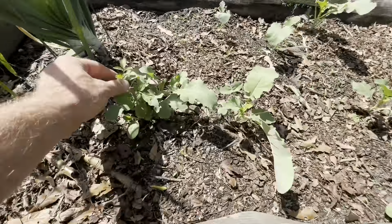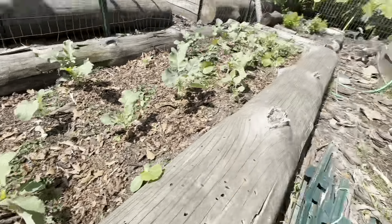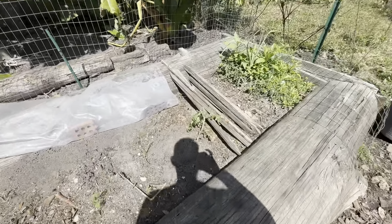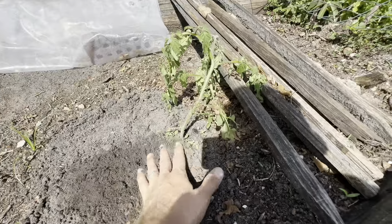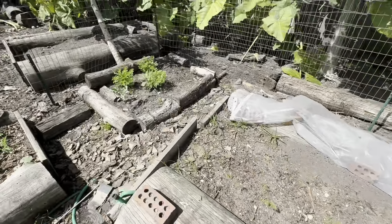We have kale and broccoli growing up here, and even look — tomatoes coming up. So this tomato, right here — I'm still doing a garden tour so I'm gonna take this tomato and put it over here with this one I just moved. It's not happy; it's gonna droop. It's not a happy move but it is going to be okay.